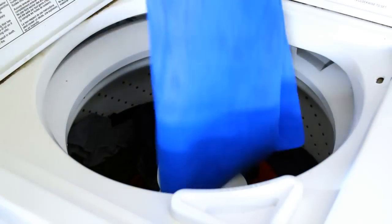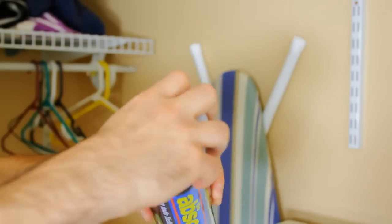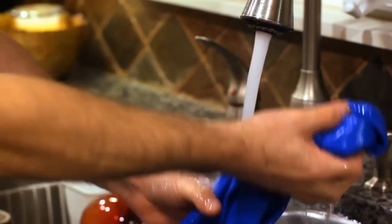If it gets dirty, the Absorber is machine washable and can be stored wet in its handy tube. If it dries out, simply re-wet and it's ready for action.